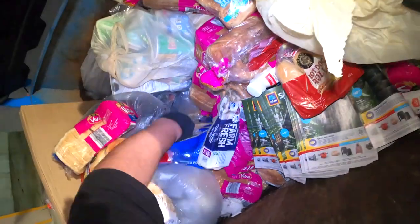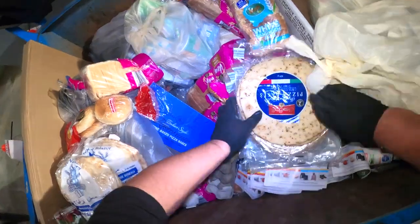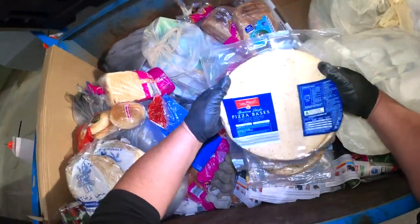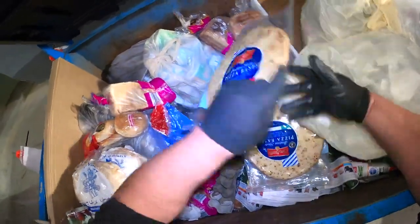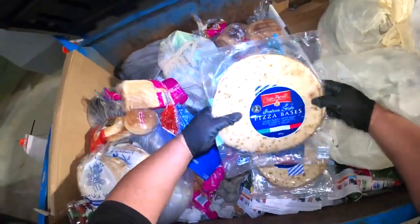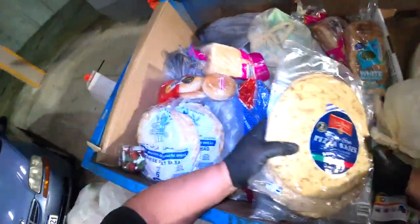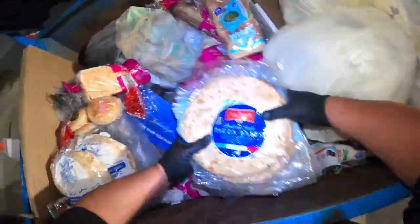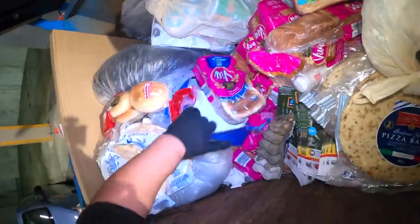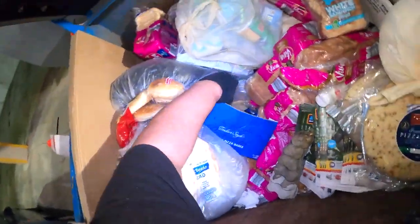Oh, what have we got here? Look at all these pizza bases! Packaging is good, they look good. We've got a whole heap of them here. Wow, there's tons more down there. We'll leave those for other divers.